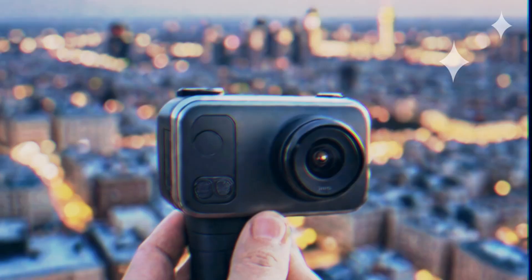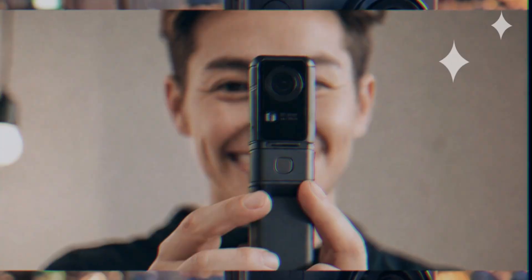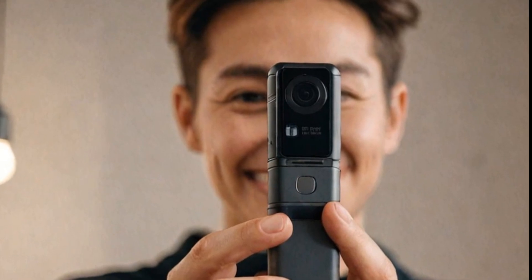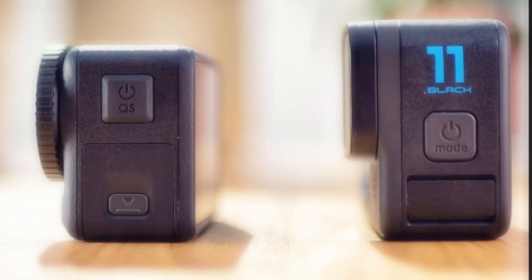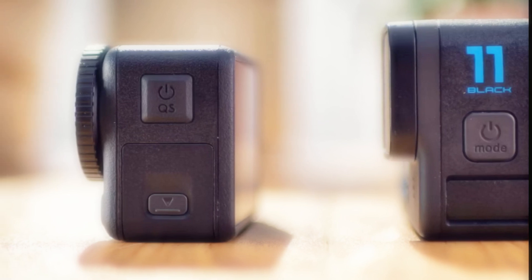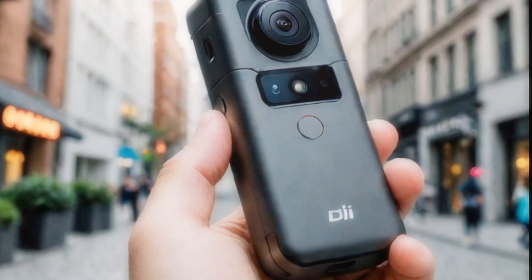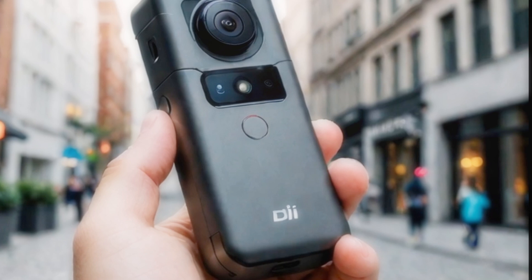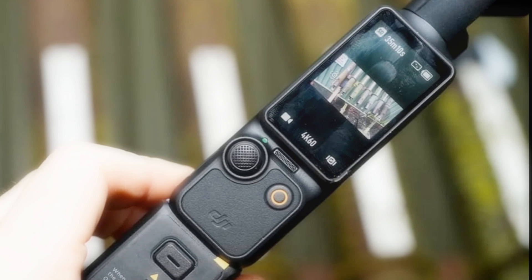Connectivity is another area where the Osmo Pocket 4 could shine. Enhanced wireless capabilities, faster file transfers, and seamless integration with DJI's mobile app are all on the table, making editing and sharing content easier than ever and allowing creators to focus on storytelling. Additionally, we could see new smart modes such as time-lapse, hyperlapse, and panorama enhancements — more intuitive and offering greater customization for unique filming techniques.